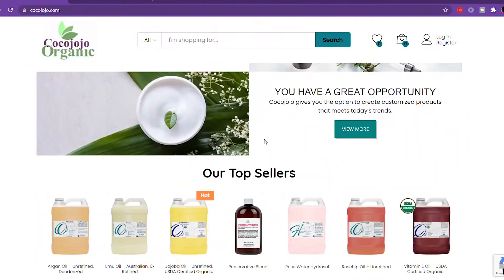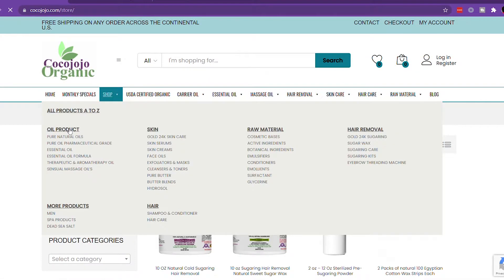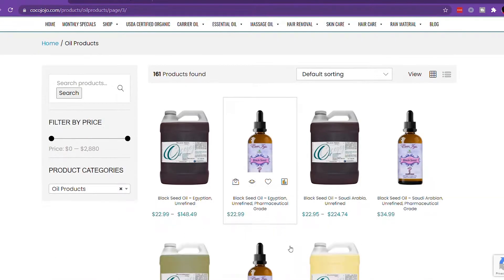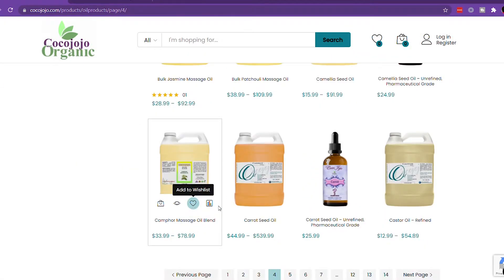Another place I purchase special oils from is an Etsy shop — and I believe they also have their own website — called Coco Jojo. They sell a wide variety of special oils, and they also carry some pre-made products like facial oils and makeup remover oils that you can order in bulk and private label. I buy my jojoba and argan oil from them at the best price I can find. They also carry camellia seed oil, rosehip seed oil, and many other specialty oils.